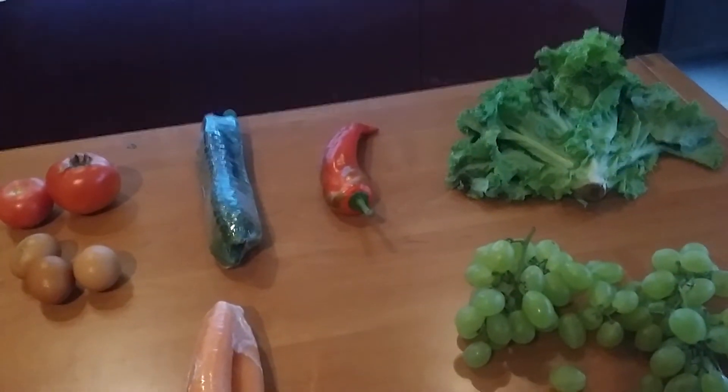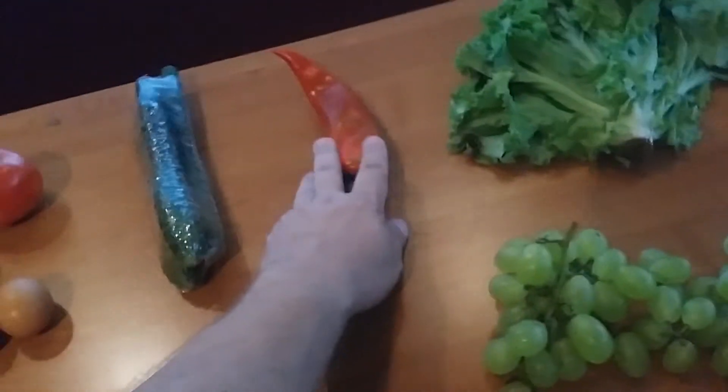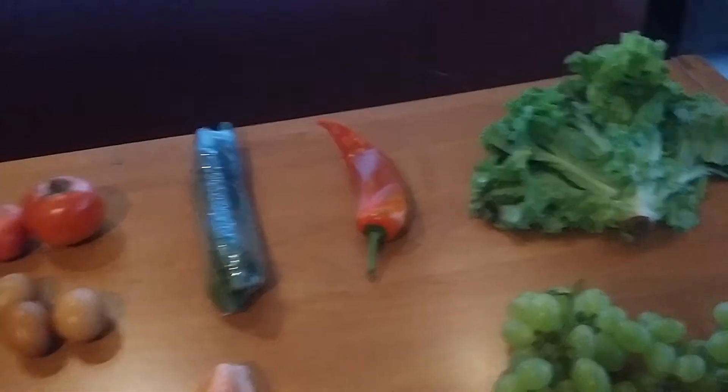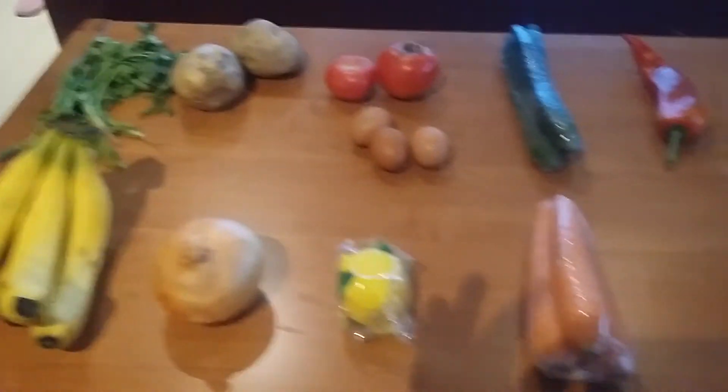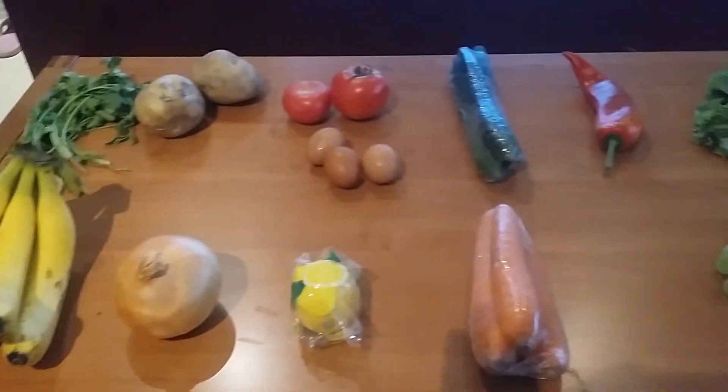Oh, did I do the pepper? The pepper was 1 renminbi, if I'm not mistaken. So just wanted to give you guys an overall idea — you can get all of this for less than $5.